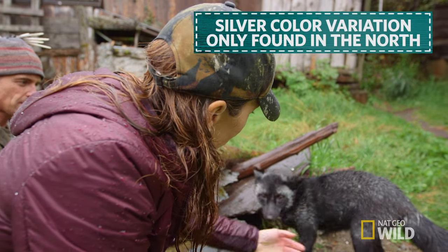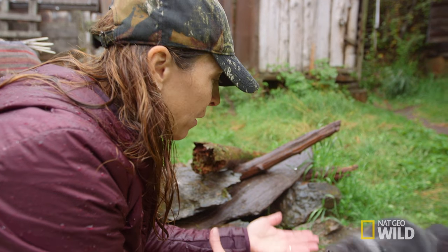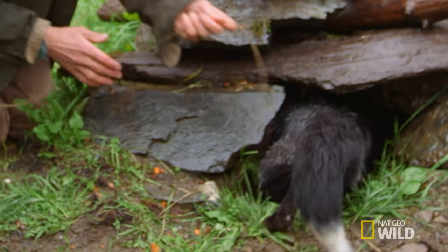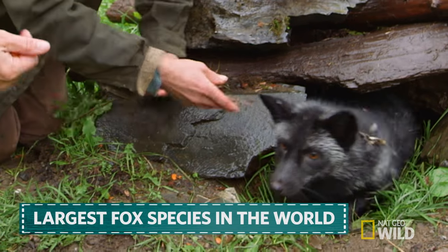The silver fox color variation is actually only found up in the north — Alaska, Yukon, the northern parts of the red fox range. And these guys look kind of small when you compare them to a wolf or some of the other canids in Alaska, but they're actually the largest fox species in the world.